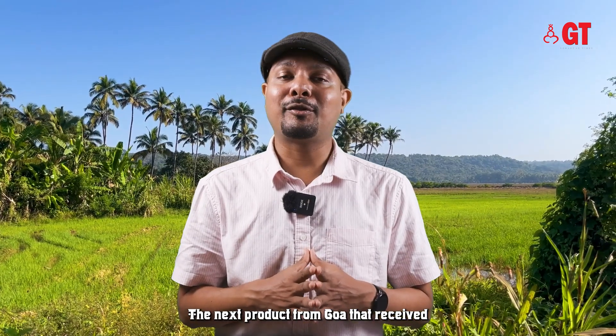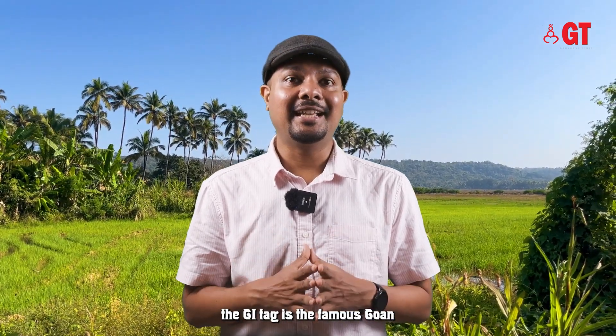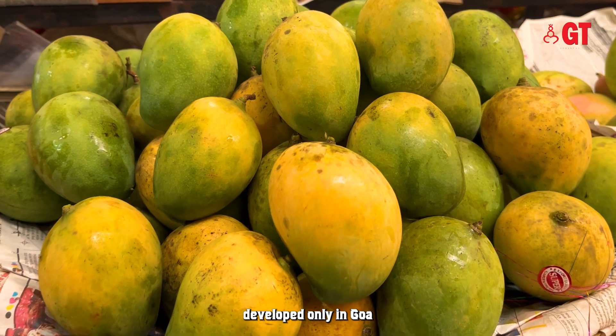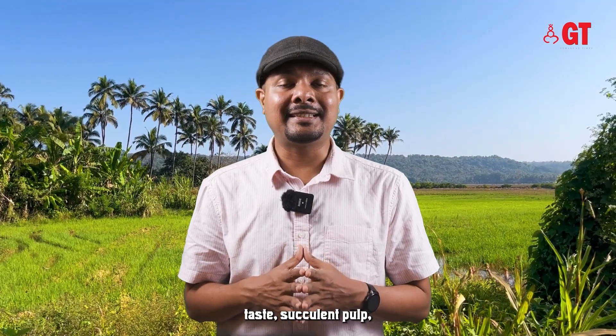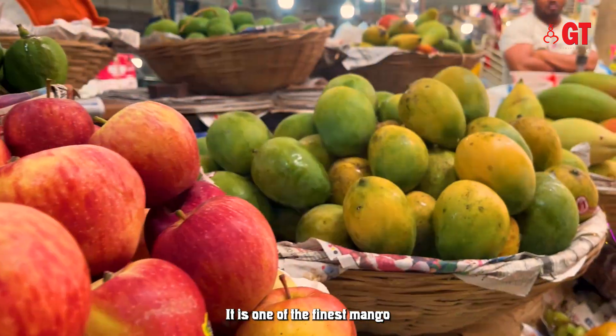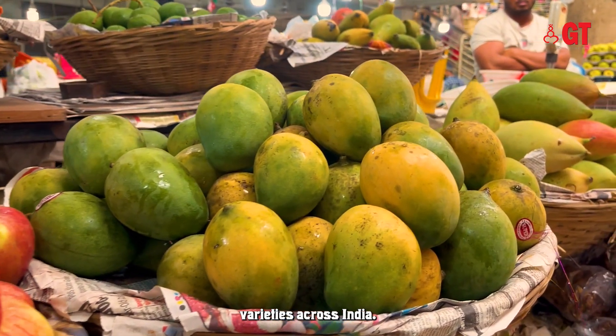The next product from Goa that received the GI tag is the famous Goan Mankurad Mango — a delightful mango variety developed only in Goa. Due to its sweet taste, succulent pulp, lean skin and charming smell, it is considered one of the finest mango varieties across India.